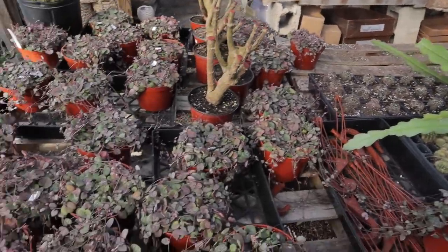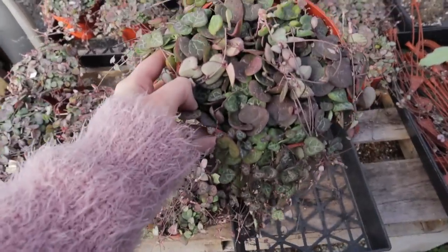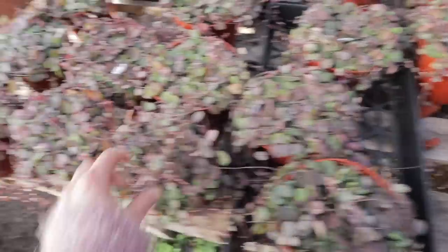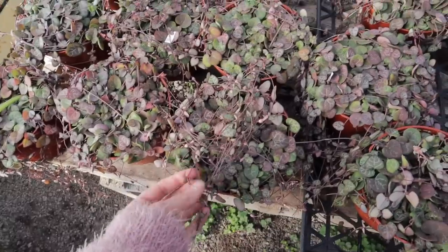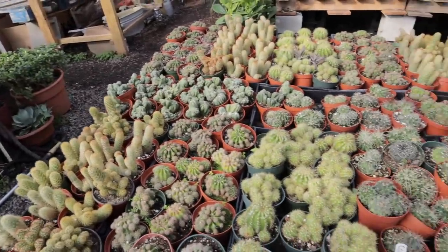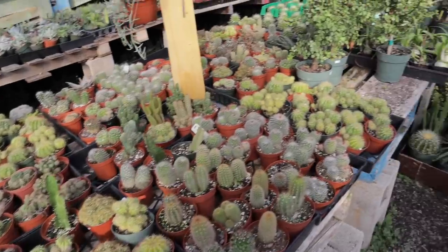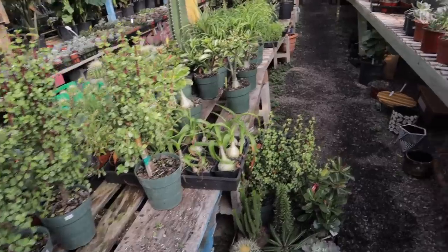It looks like they have a bunch of string of hearts — that's really tempting. How pretty are those? They're so full and they're $40, but they all have really long trails. So if you are into cacti and succulents, this is definitely the spot I would recommend coming to in the Charlotte area. They have such a great assortment of stuff in addition to their tropical plants.